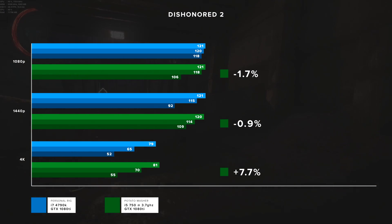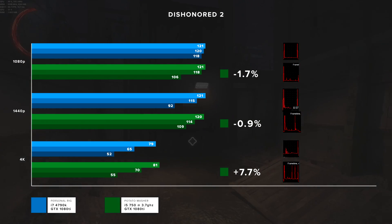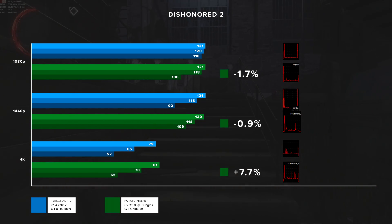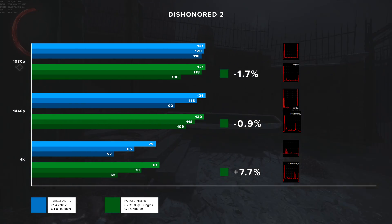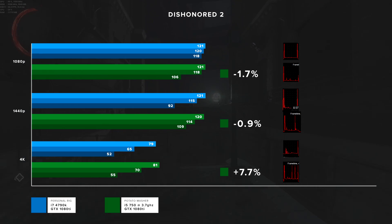I'm not sure why the masher outperformed my rig in Dishonored 2; it's not a particularly well-optimized game, so that could be the entire difference. But looking at the frame timing graphs — at 1080p where both machines are nearly maxing out, the masher had a minimum of 106 but shows a lot more spikes, indicating less consistent frame timing, possibly due to the weaker CPU. The same pattern appears at 1440p and 4k, with notable spikes on the masher. So even though the masher tied or was slightly faster, the frame timing is noticeably worse.